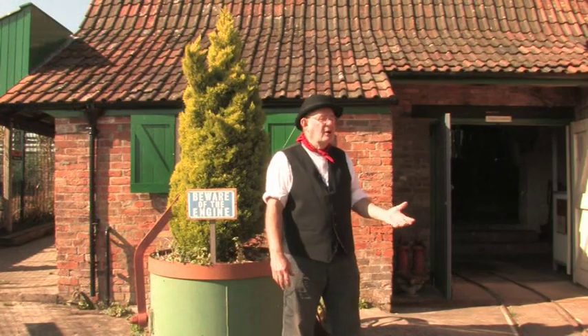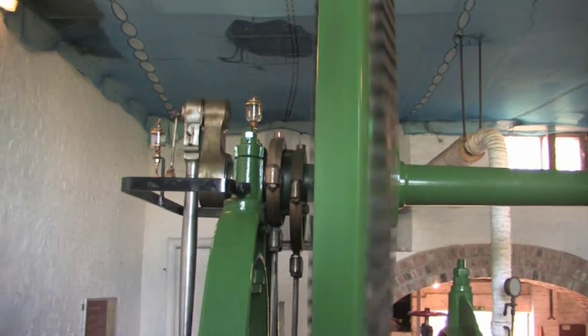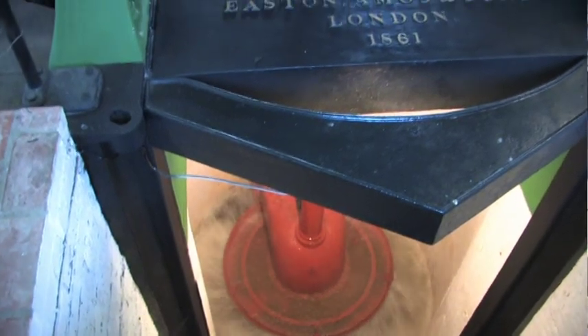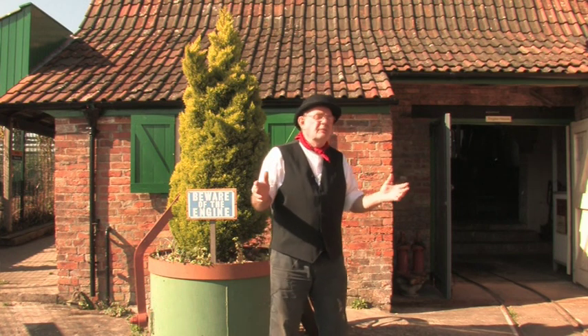As time moved on, 30 years later, innovation and development in the high-pressure steam engine and the centrifugal pump developed by a chap called Mr. Appold was now brought into use and was very much more effective than the original scoop wheel.